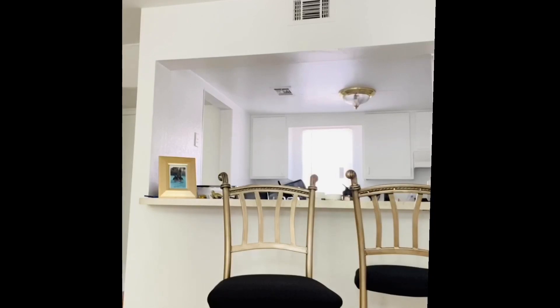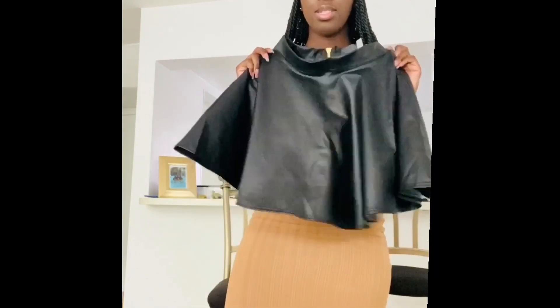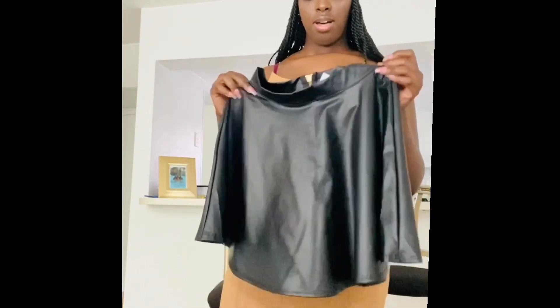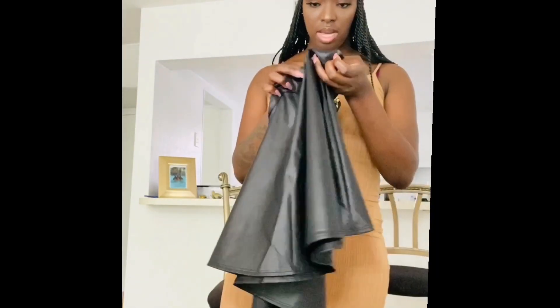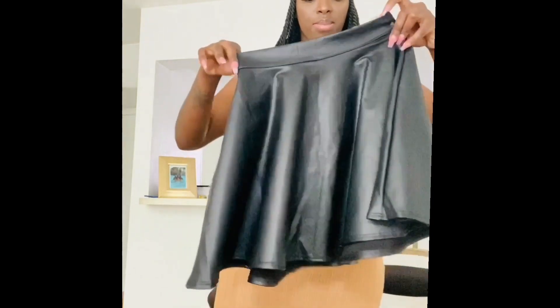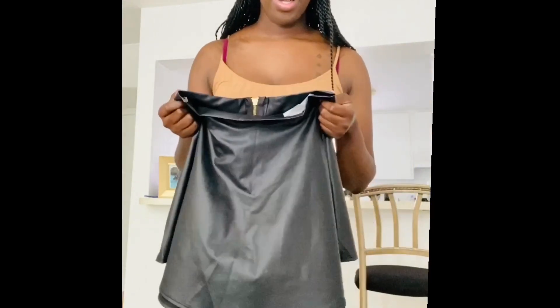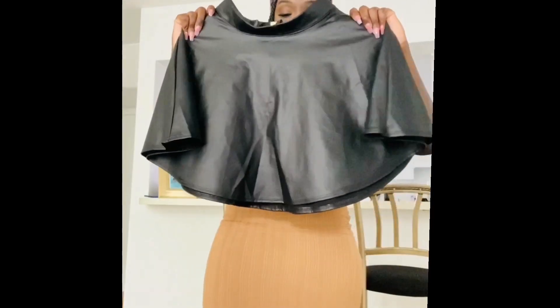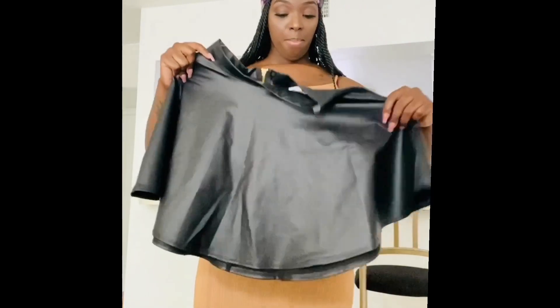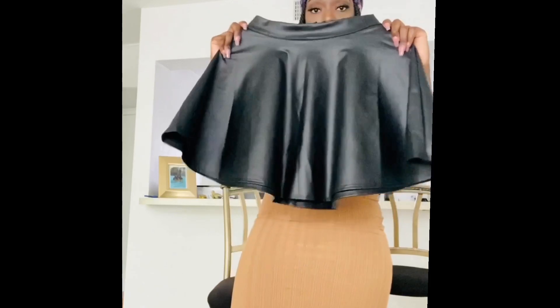The next item is this leather skater skirt. I got this off Amazon and the size is a medium. This was another one of those I don't know why I bought it moments — I just saw it and wanted it. But I like it.